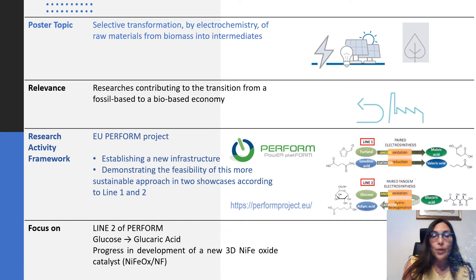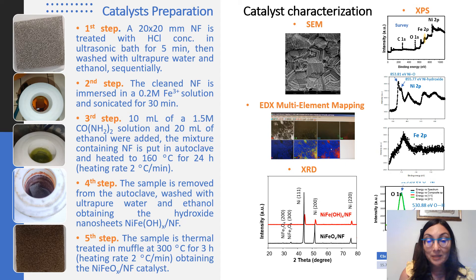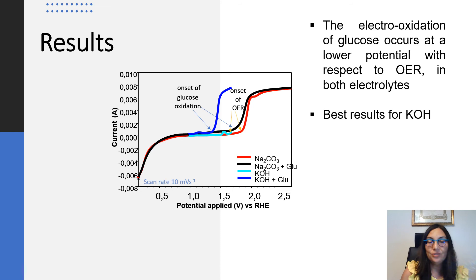We report the progress in the development of a new catalyst for glucose oxidation. The catalyst was synthesized by hydrothermal method via LDH intermediate and characterized by various techniques. We tested the catalyst for the target reaction in different electrolytes: sodium carbonate and potassium hydroxide.